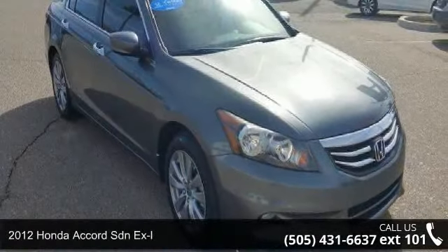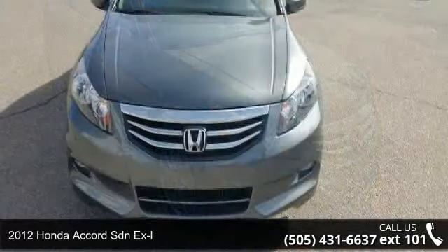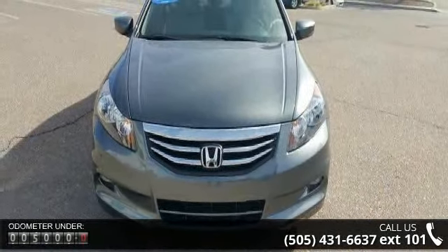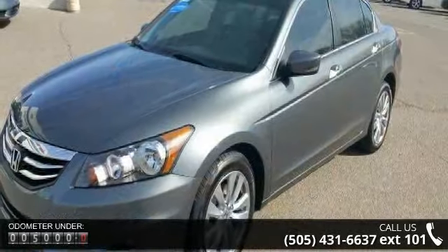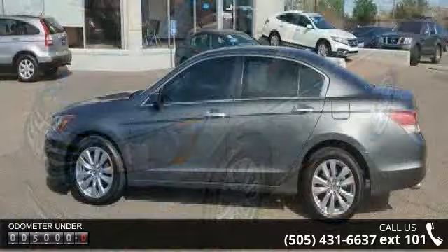Arrive in style with this 2012 Honda Accord SDN XL. If you are looking for an automobile with great features, look no further. This vehicle comes with a reliable six-cylinder engine, connected to a smooth shifting automatic transmission.